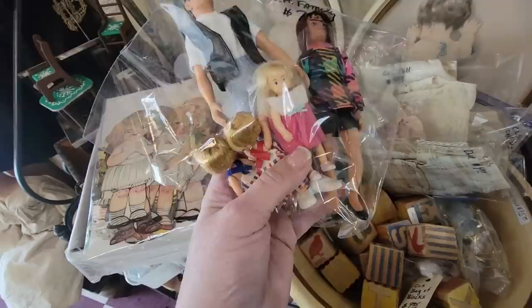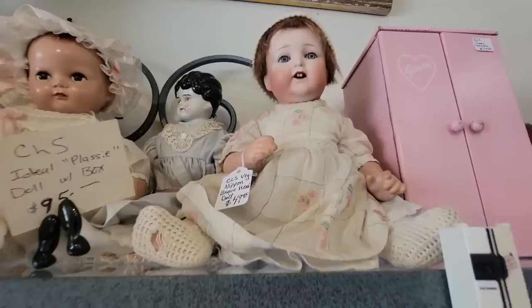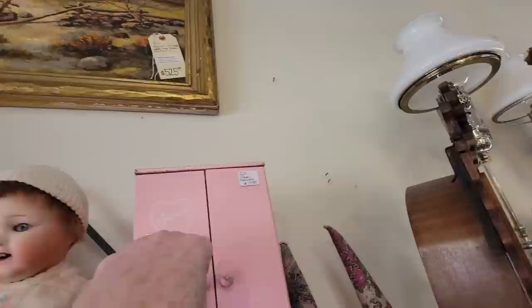I like to do those as giveaways in my Whatnot sales. But look at this little dollhouse family right here. He's like the Fonz-looking, and there's her in her little mini skirt. We've got the little twins down there for $7.95. Look at that baby — she needs braces. I think she might need some braces when she gets bigger. She's beautiful.